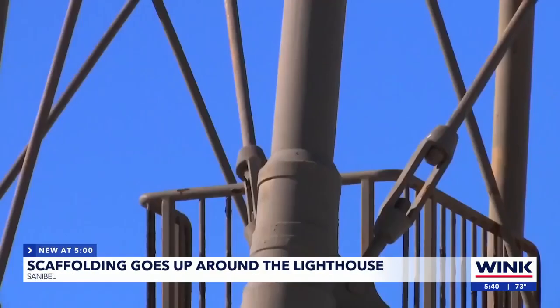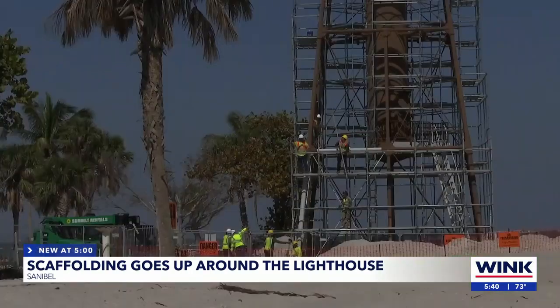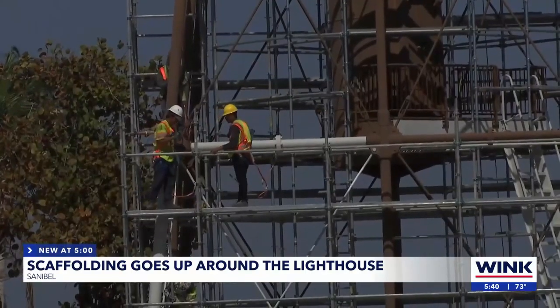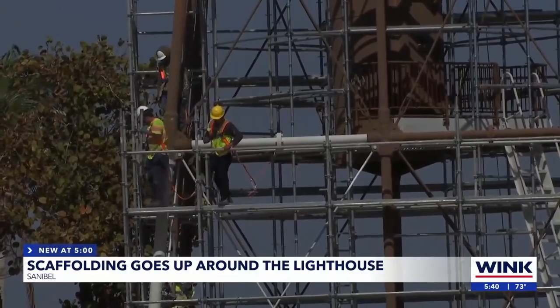Since the lighthouse got its legs back last month, it continues to be restored to stronger heights. Scaffolding is going up so workers can get up there, sandblast it first, and assess the damage up close. Once the sandblasting is done, they're going to put an exterior coating on the lighthouse.